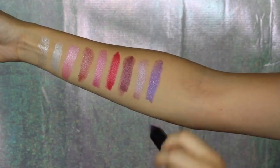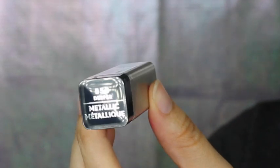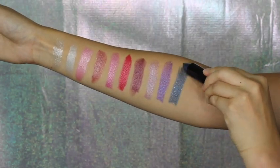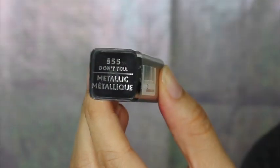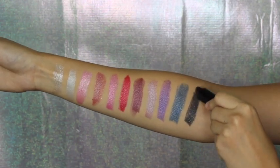Another pretty purple one in the shade Steel. And this shade is a navy metallic in the shade Deeper. The last shade is Don't Tell — it's a black metallic. You can find all these lipsticks at any drugstore near you between five to seven dollars.